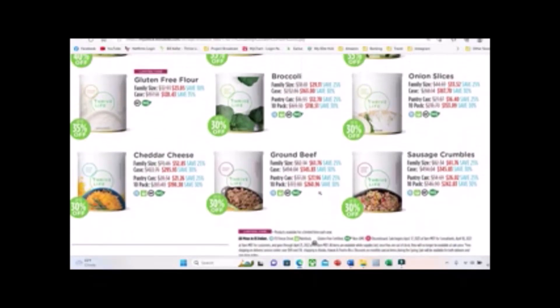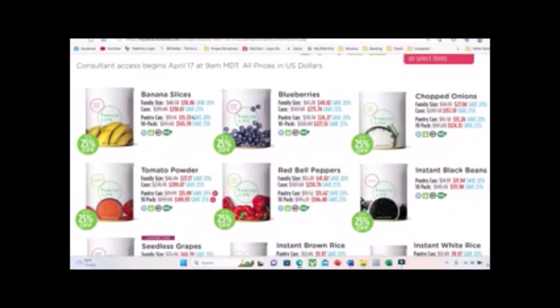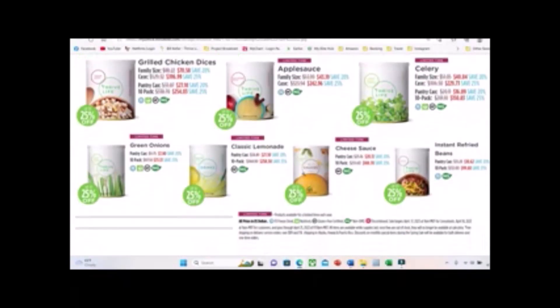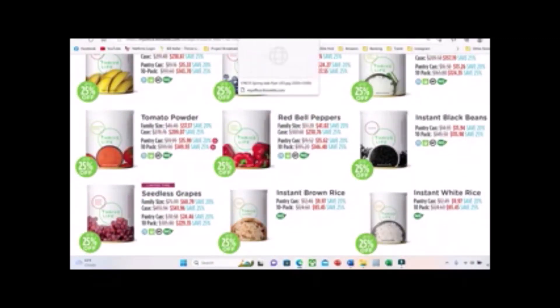At 30% off we have broccoli, onion slices, cheddar cheese, ground beef, and sausage crumbles — these are great buys on the meats. Then continuing on, we've got 25% off banana slices, blueberries, chopped onions, tomato powder, and a whole mess of other items.